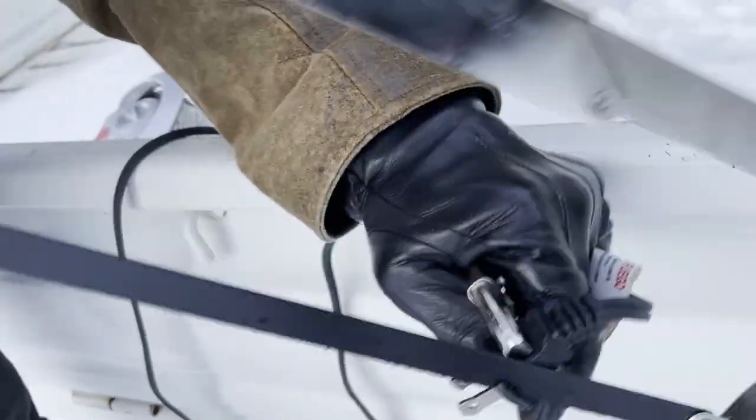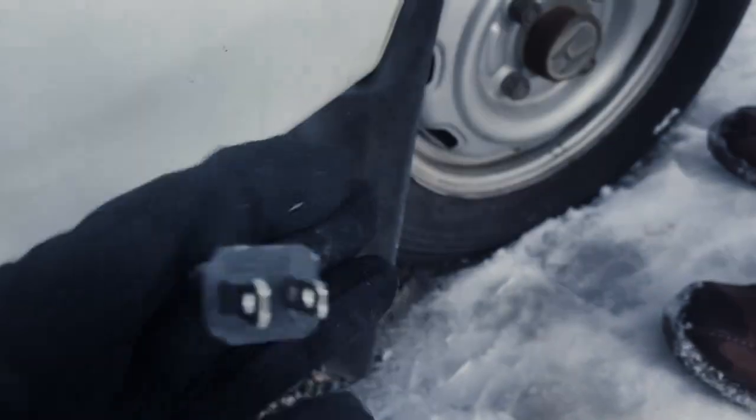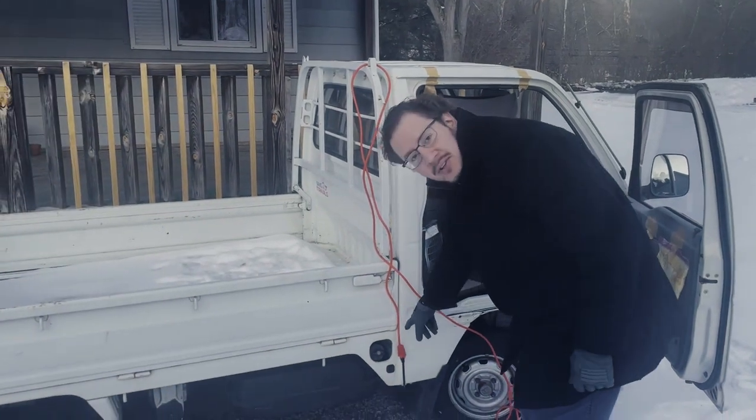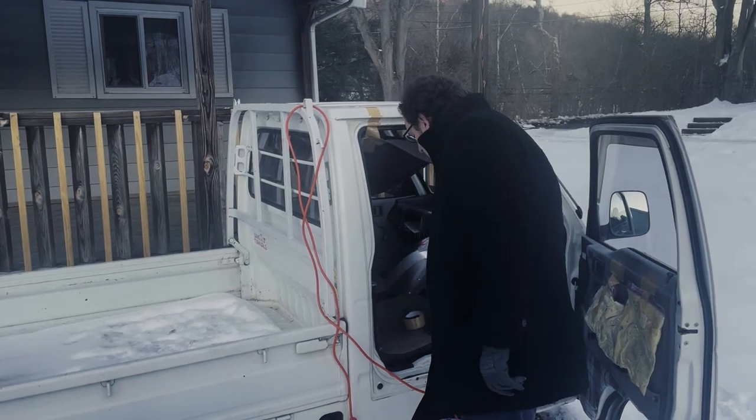We're trying to feed this cable through the hole, but there are warning tags in the way, so we've got to get rid of that. We don't need warnings — we know what we're doing. Ta-da! All it took was mutilating it. This goes out through the hole in the floor to the space heater that we fixed.